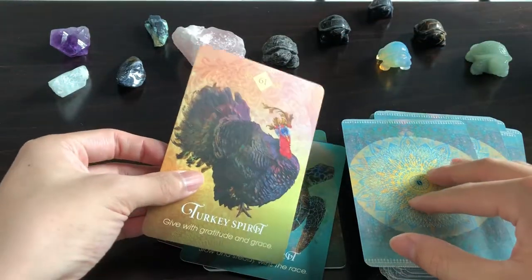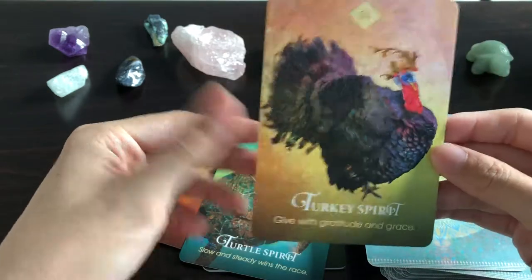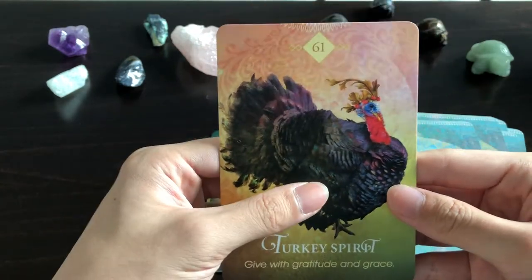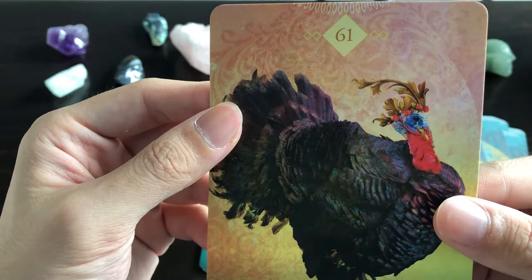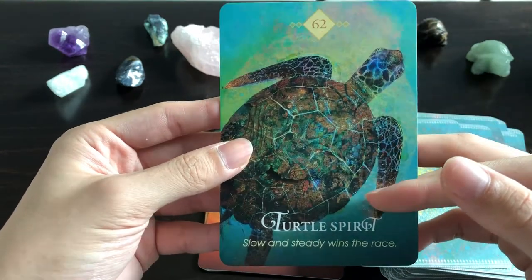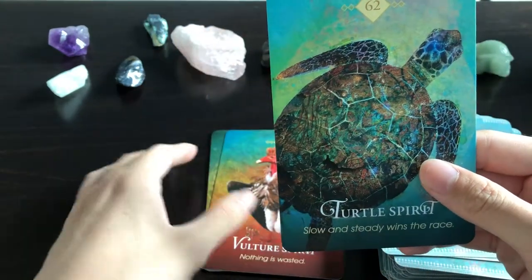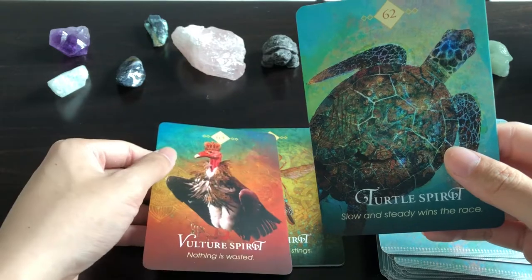Turkey Spirit: 'Give with Gratitude and Grace' — this one's a bit questionable, since turkeys are how Americans celebrate Thanksgiving. I'm not sure getting served on the table equates to giving with gratitude and grace, but it's a nice message. Turtle Spirit: 'Slow and Steady Wins the Race' — I think she actually means a tortoise spirit, because turtles can swim quite fast and are quite agile in water. Still, they are steady nonetheless.